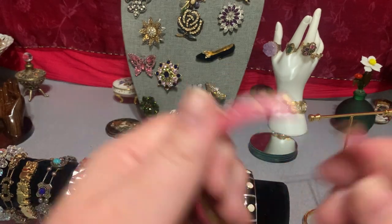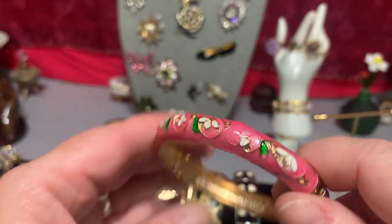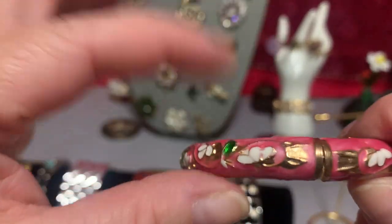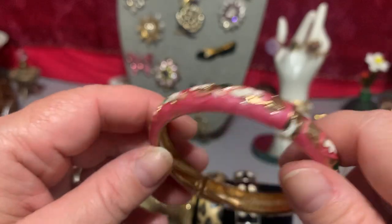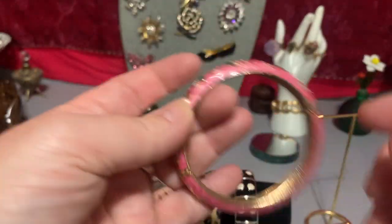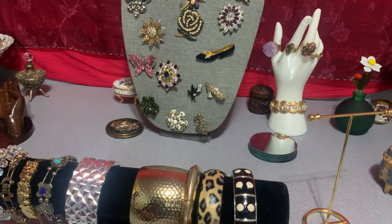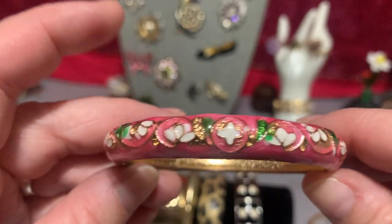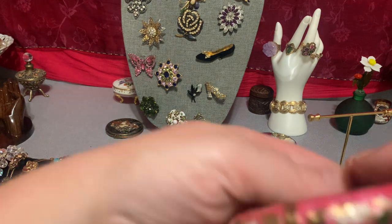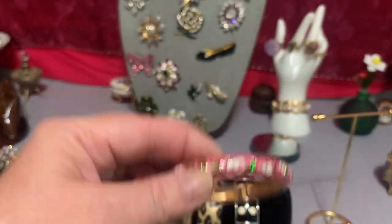This is a cloisonné piece — it's pink. If it's not cloisonné, correct me, but it definitely looks like cloisonné to me. The metal's raised and it looks like enamel poured within there. It's in good shape. It's nice. Let me measure it across — it is two and a half inches, as most are. It's pretty nice cloisonné. Five dollars as well. Pretty flowers — you see the green and the white decorated around it. This is in great shape, not breaking or anything.